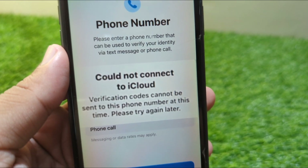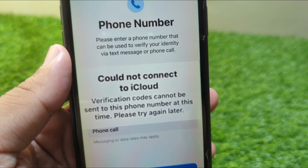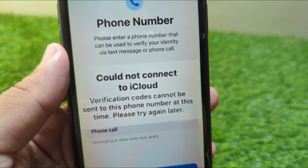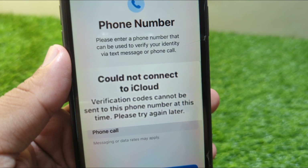Hello everyone and welcome back to my YouTube channel with another useful and informative video. In this video I'm going to show you how to fix 'Verification codes cannot be sent with this phone number at this time, please try again later.' If you're facing this issue and you are unable to receive verification codes on your phone number, here I will show you how to fix it.